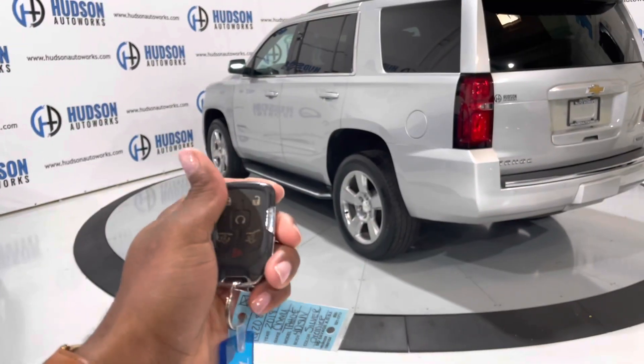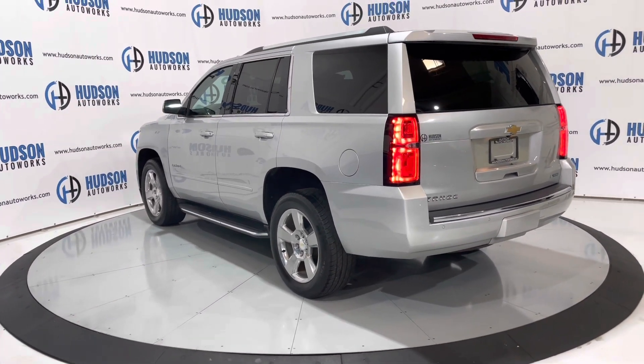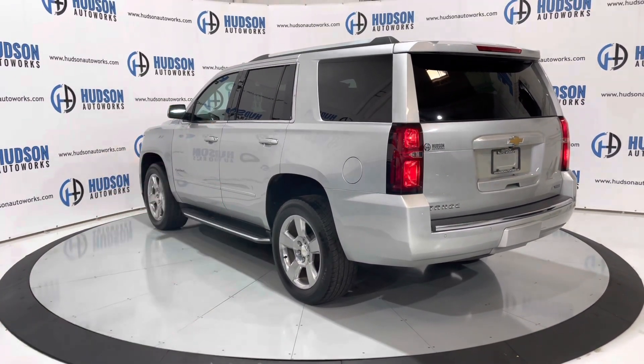The Tahoe in its Premier trim does come with remote start. Just lock it twice, press the button and hold it — see the truck cranks right up. To turn it off, just press and hold that same button again and the vehicle shuts down.